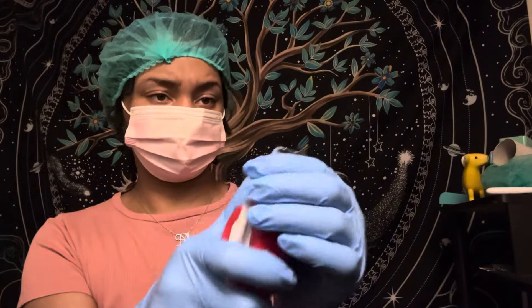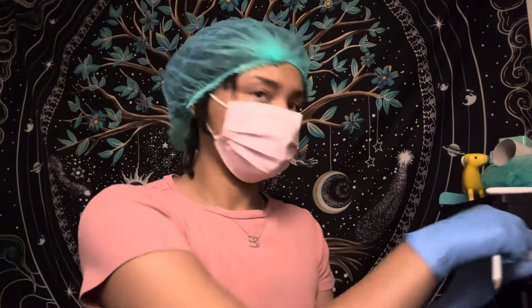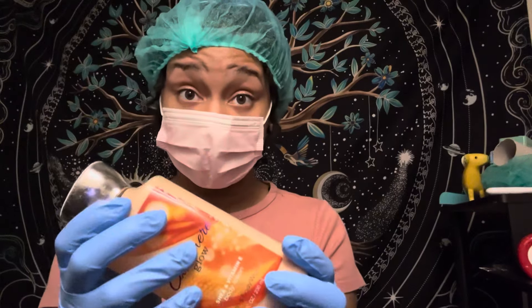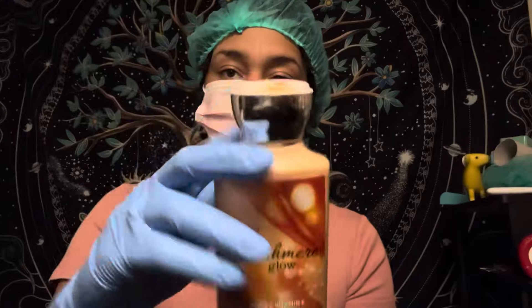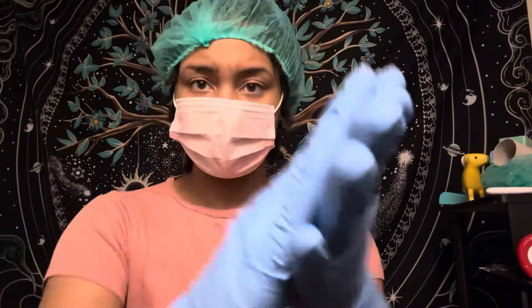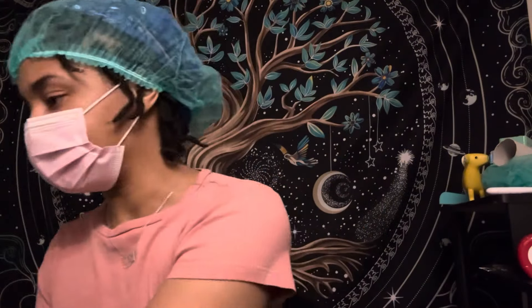Beautiful. With that being said, I'm going to get this cream on you. I know you want it. So just relax, Nicholas. I'm just going to throw that on my hand here.